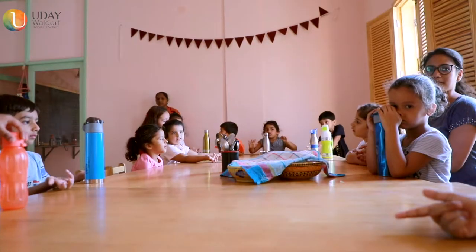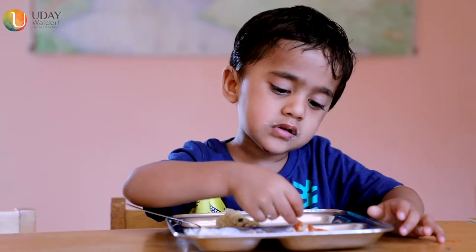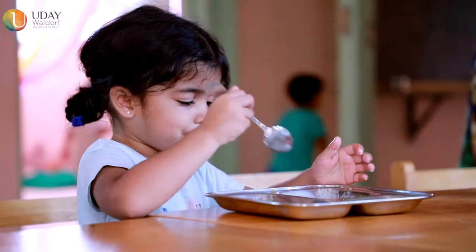We have a dining area where children share a common community snack prepared by a child's parents in rotation. This imbibes a spirit of caring and sharing in the child.